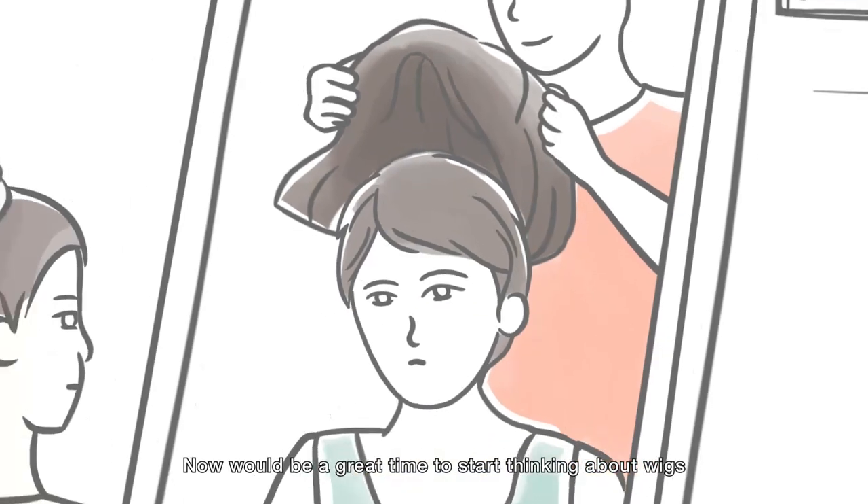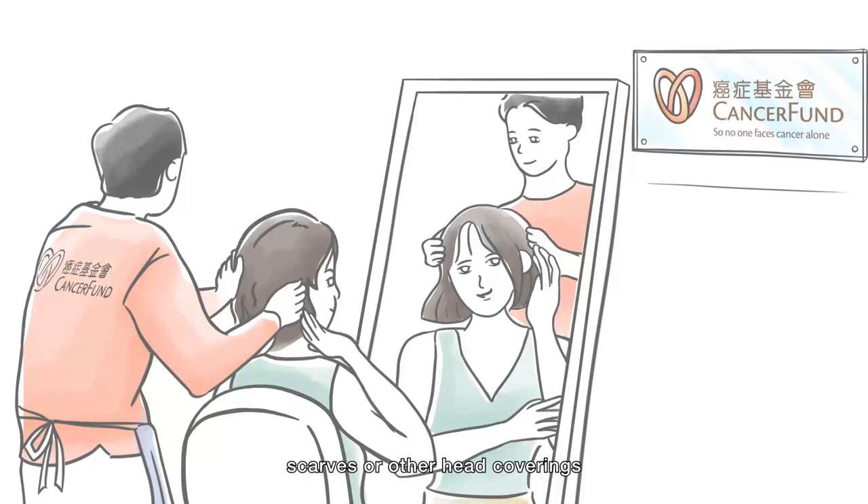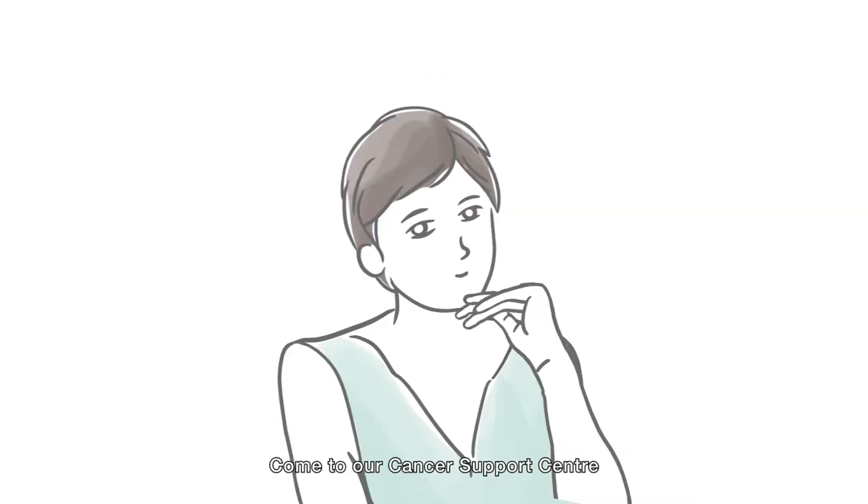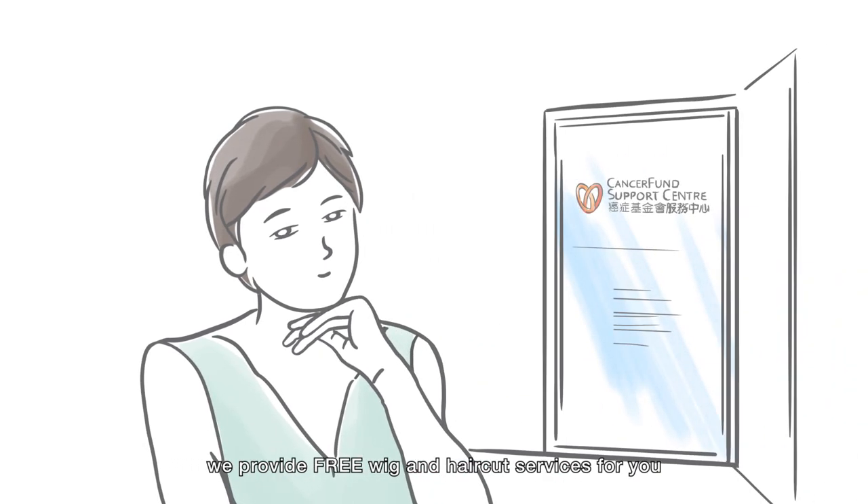Now would be a great time to start thinking about wigs, scarves, or other head coverings. Come to our Cancer Support Center — we provide free wig and haircut services for you.